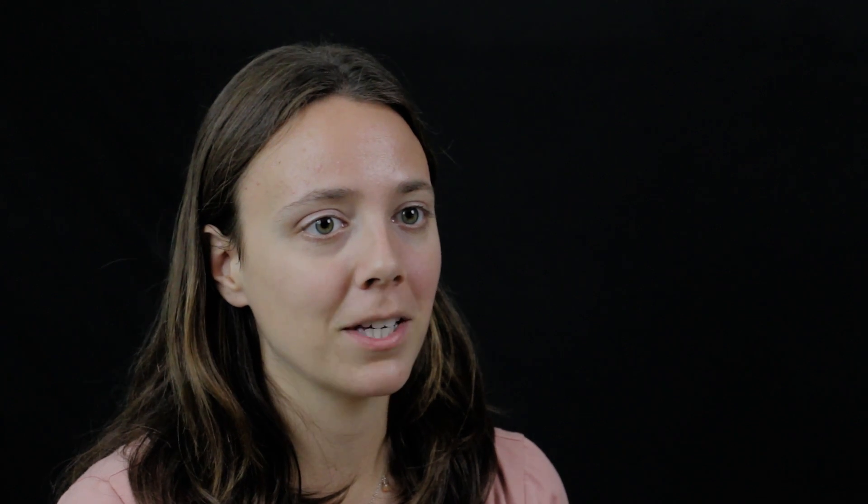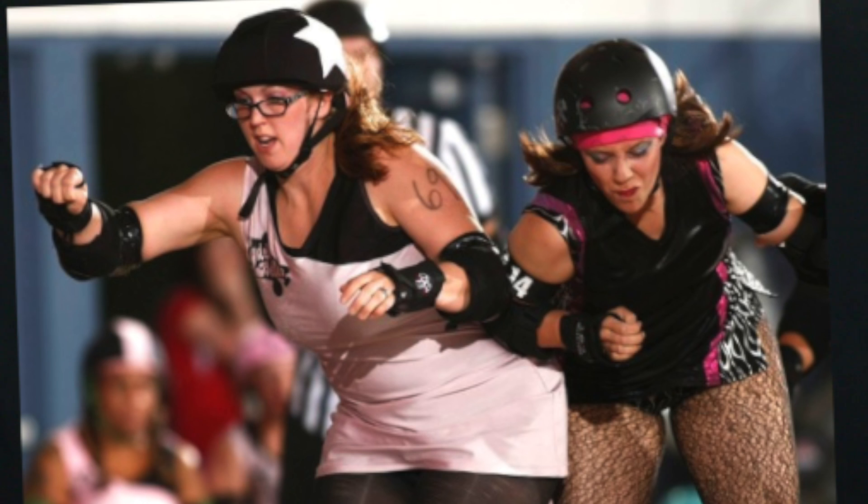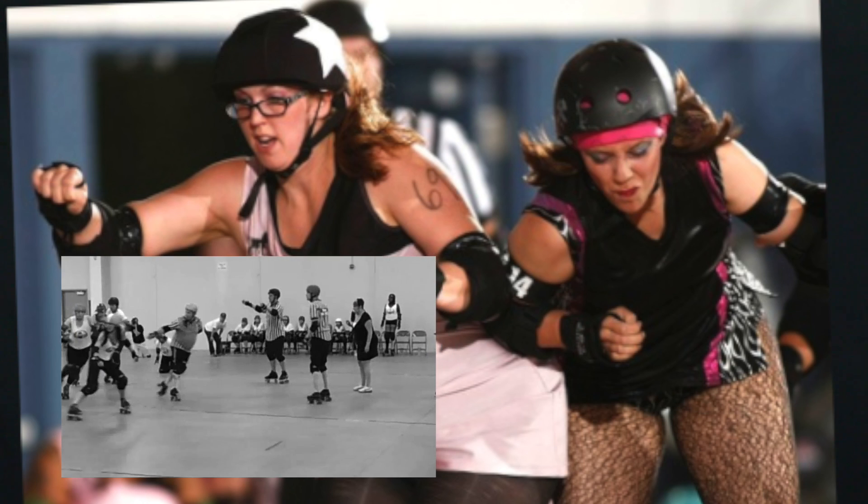My second big hobby is roller derby. You get to wear nutty costumes, skate around really fast, and hit other people legally and safely, of course. I think it's a great sport.